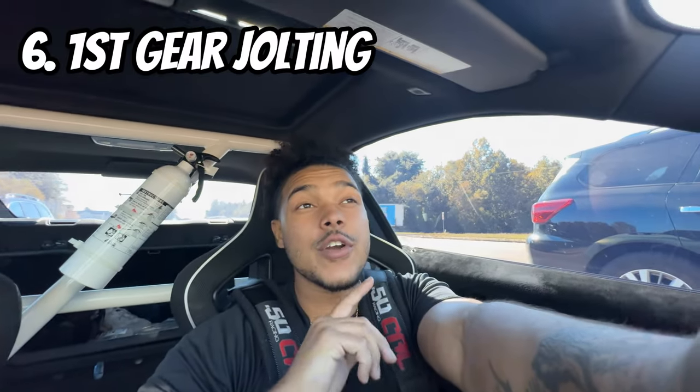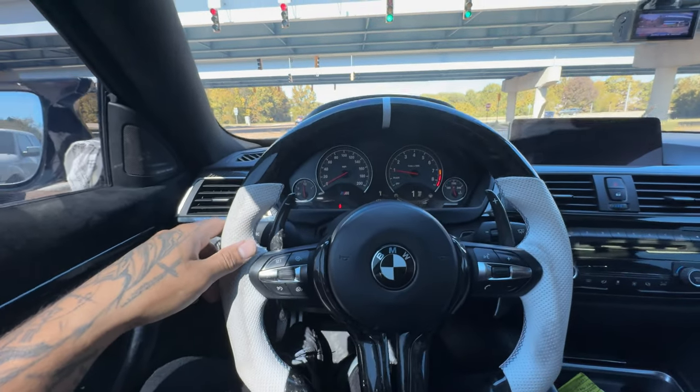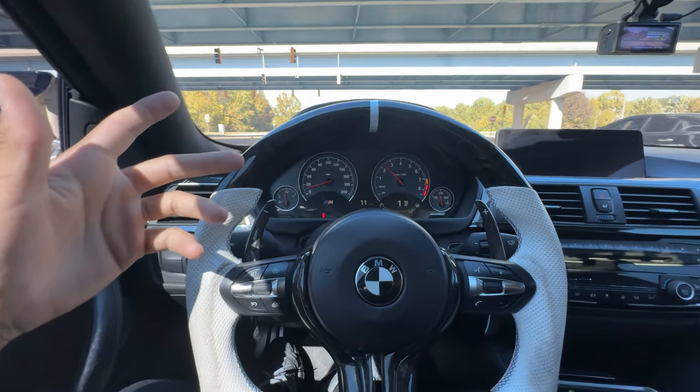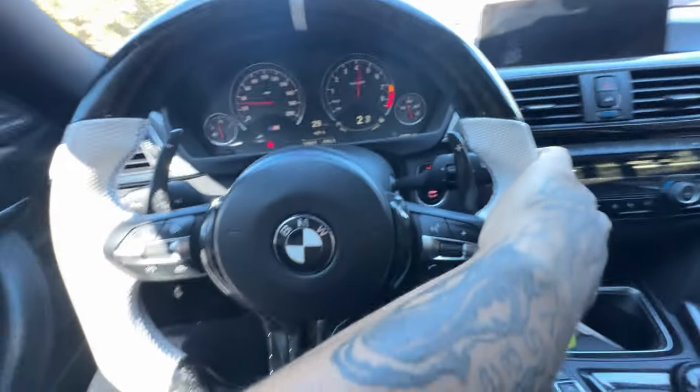Number six is the first gear jolting. Whenever you're in a parking lot in first gear, you get this jaunty, twerking motion — it's very, very annoying. Sometimes it's just in first gear and you get this constant jolting. These transmissions are really clunky.